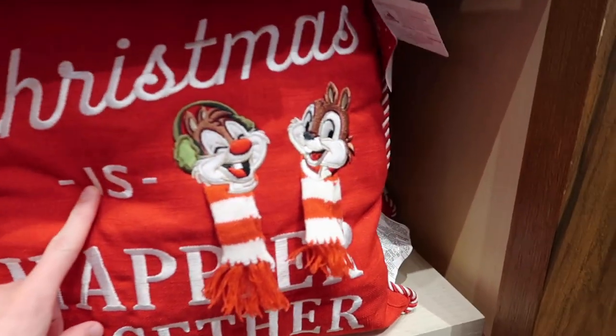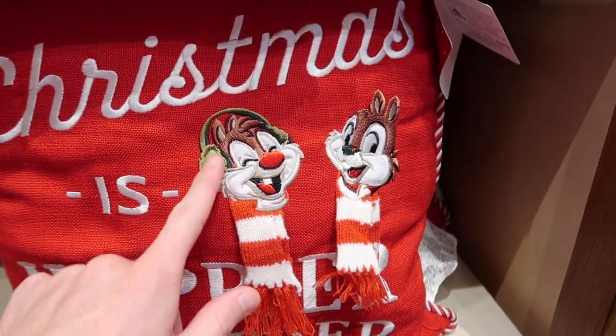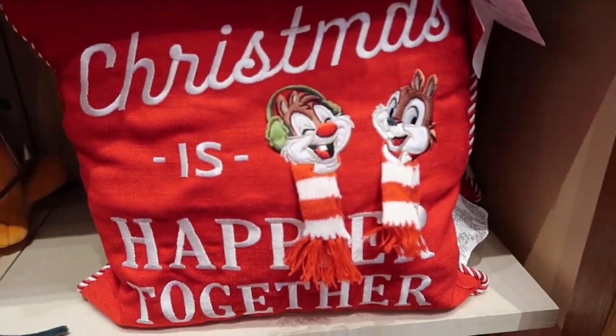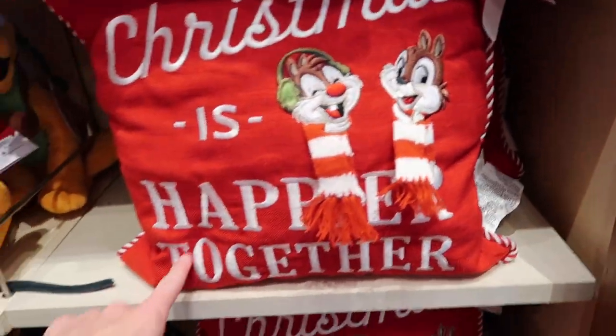They have these really cute pillows with Chip and Dale on them. The earmuff detail has a little fluff to it and it says 'Christmas is Happier Together' — that's kind of the big slogan we're seeing throughout this collection. These pillows are $34.99.